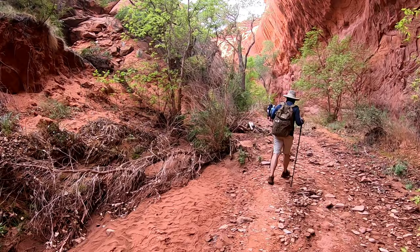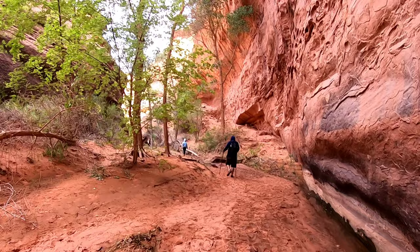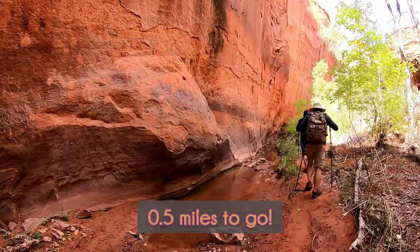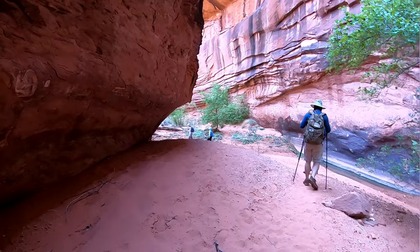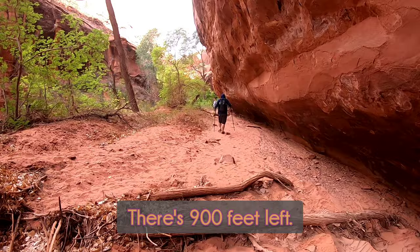Oh man, I wanna see a tree. This is beautiful! Only 0.4 miles left — what the hell? Oh my goodness. There's 900 feet left.